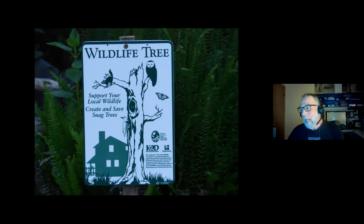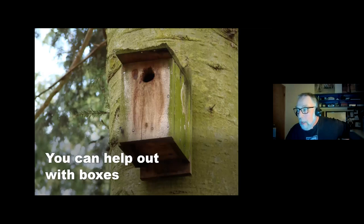The state came up with what they call the wildlife tree program, trying to get people to create and save snags. You can get a little sign and information sheet on how to do it. I got one to put out front so my neighbors don't think I'm saving a dead tree for nothing. I've had really great success with a couple of big snags.